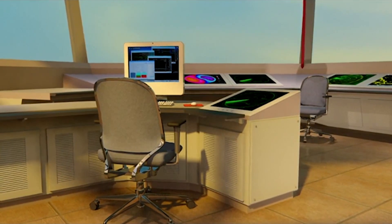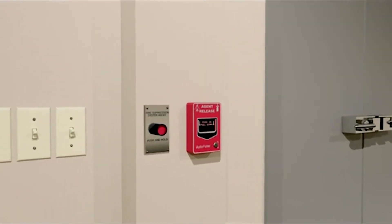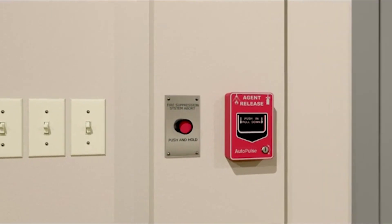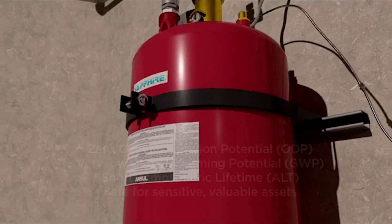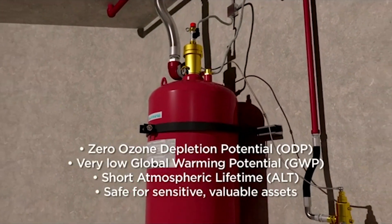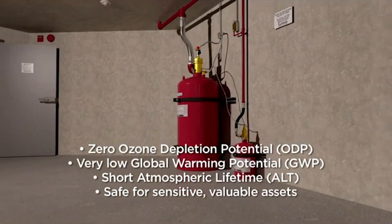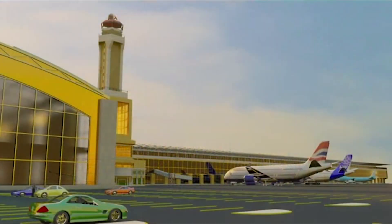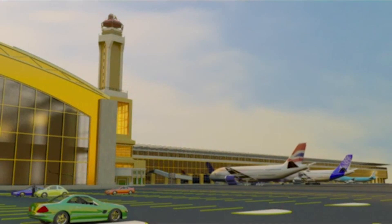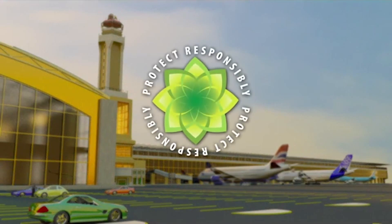The system can also be actuated using a remote manual pulse station, which may be located along the path of egress. Go with sustainable technology that meets industry performance standards while safeguarding life and the environment — the Ansul Sapphire fire suppression system, the responsible clean agent alternative.